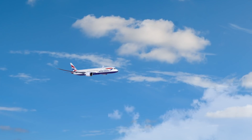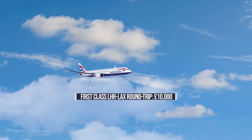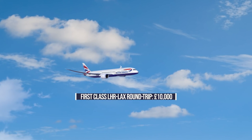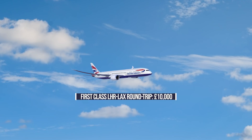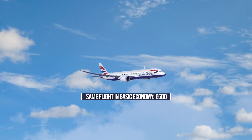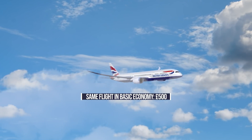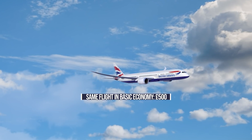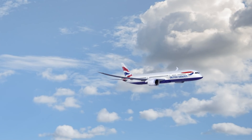Right now, booking a round-trip first-class ticket with British Airways from London to Los Angeles in mid-September 2020 will cost over £10,000 or $13,100. Meanwhile, flying around the same time with the airline's most basic economy ticket can cost as little as £500 or $655. So what would paying 20 times the cost of a basic economy airfare provide a first-class passenger? Let's find out.